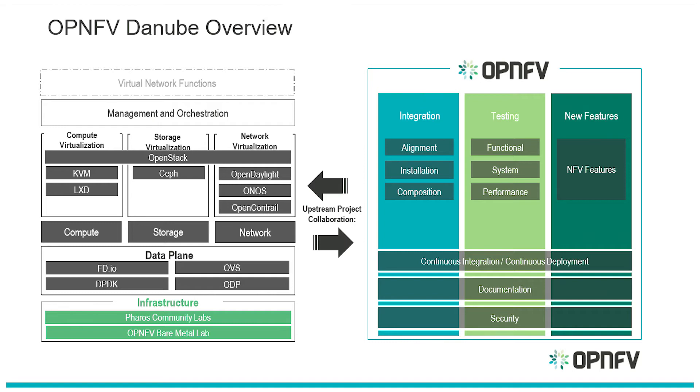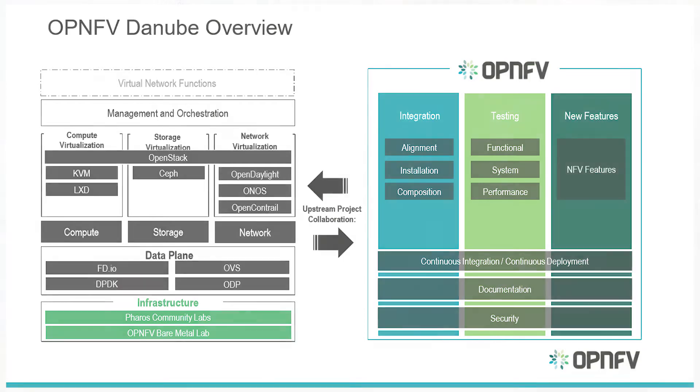For the first time we have integrated MANO into the stack. Our first releases were very focused on the infrastructure layers; we are now bringing the MANO piece in. We integrated with OpenO and also did some MANO work ourselves around things like network telemetry and templates, and also doing a lot around modeling.